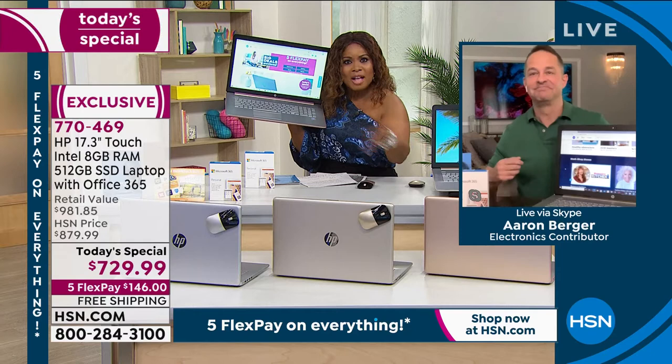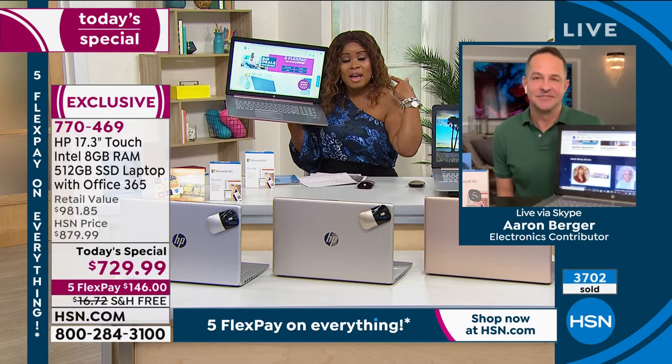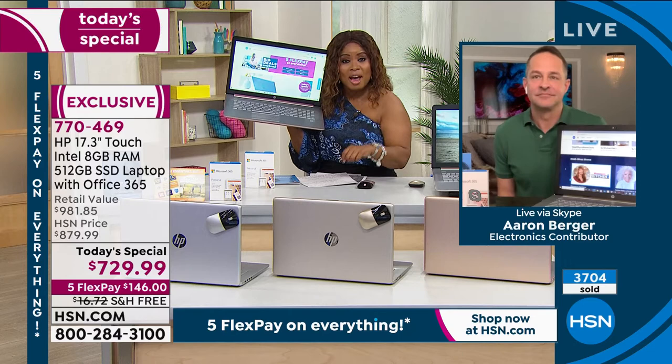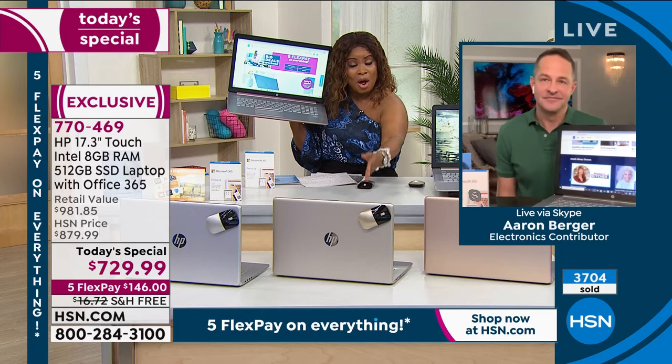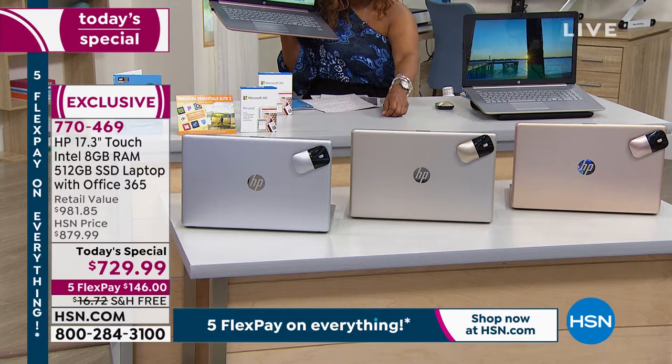These are selling fast — my producer just said there are so many people calling and buying. Don't miss it. Place your order. Shop at hsn.com as quickly as possible. If you want the pale gold, there were only 230 last update. And we've got fewer than 800 remaining in the rose gold for the entire day.